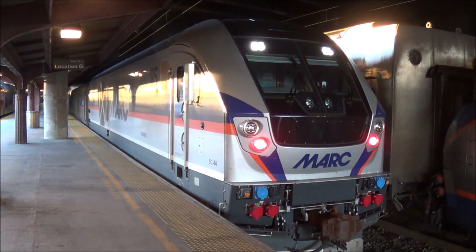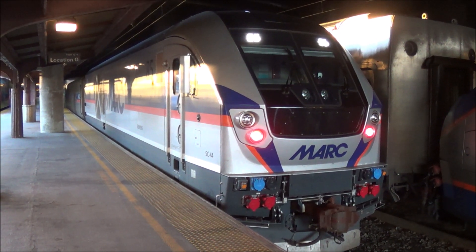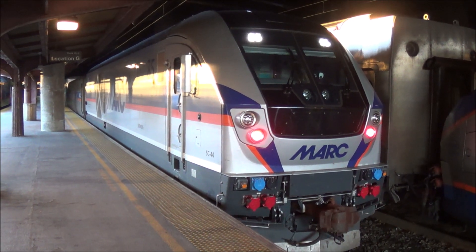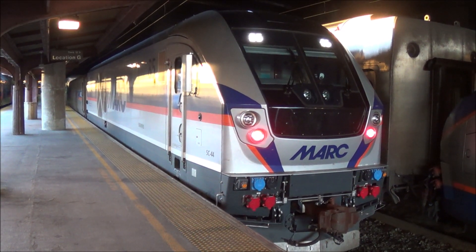Our locomotive is number 85 today, a brand new Siemens SC-44 Charger and America's fastest diesel locomotive, which can reach speeds up to 125 mph, thanks to its turbocharged 16-cylinder QSK95 4-stroke high-speed Cummins engine, which is designed to meet the Environmental Protection Agency Tier 4 emissions standards placed back in 2015. There's no messing around with this crew today — they've got a train on the board and a schedule to stick to.